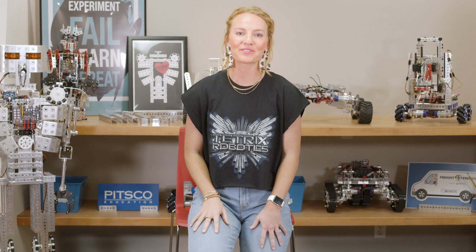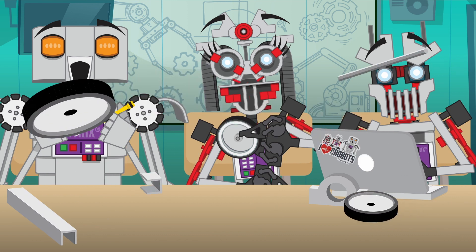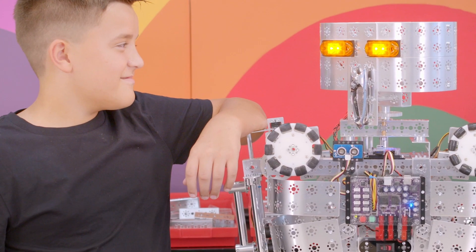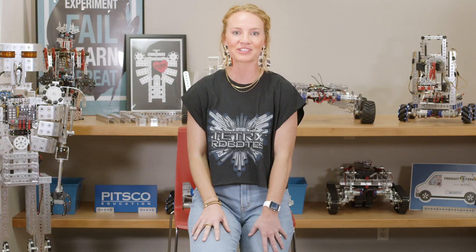Welcome back, teams. I'm Molly from Pitsgo. Last year didn't exactly go as planned, and though things still aren't what I would call normal, it's kickoff day, and our team at Pitsgo Education couldn't be happier to support your first tech challenge experience.